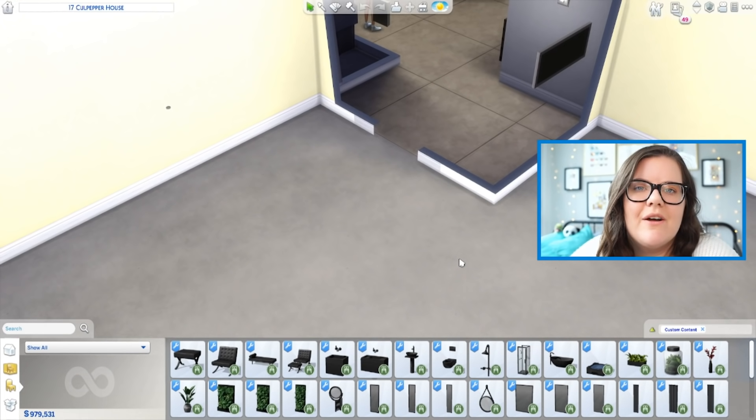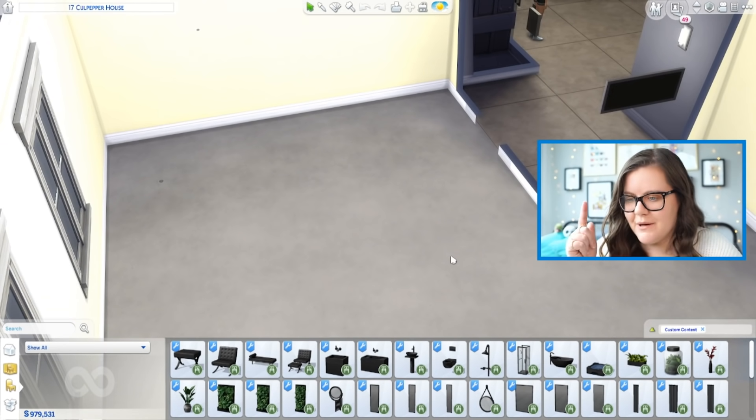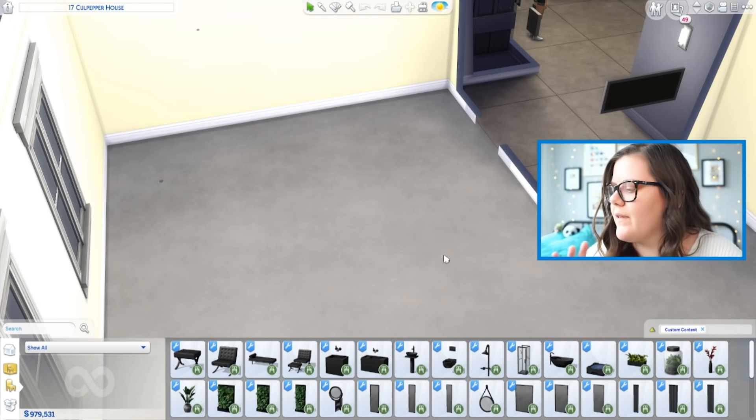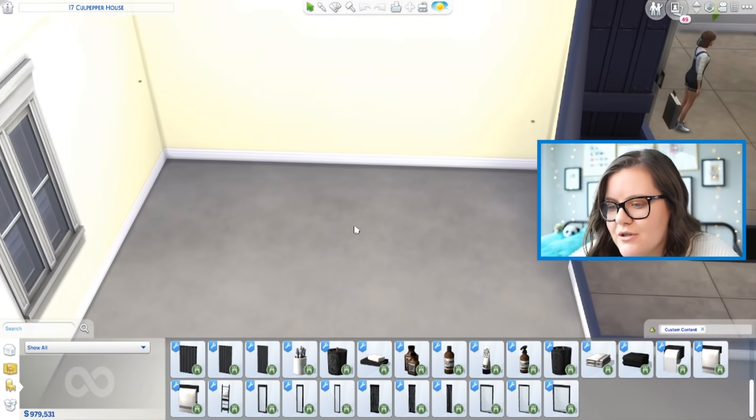The next fan-made stuff pack I want to talk about is by Harry and Felix — it's called Bathroom, but spelled with an F. Quirky — I like it. This has a lot of pieces in it and all of them are so beautiful. It's just about everything that you wish The Sims 4 had for bathrooms.